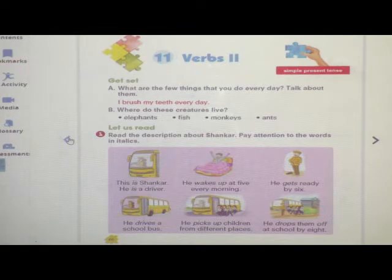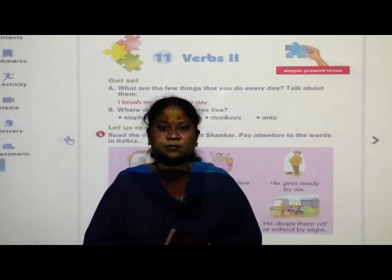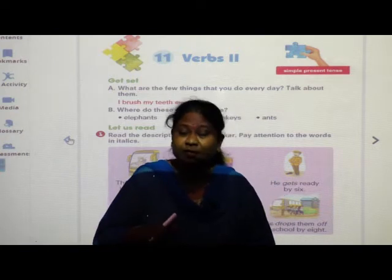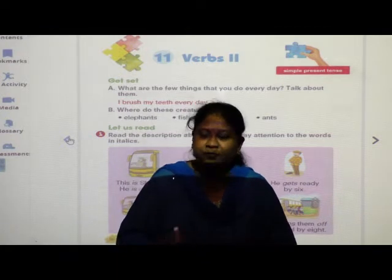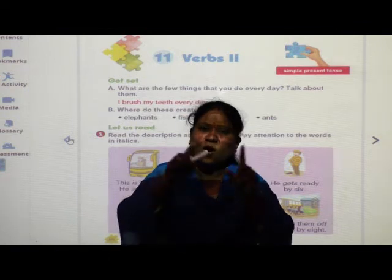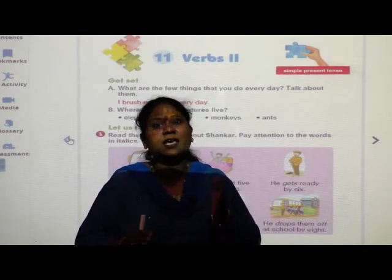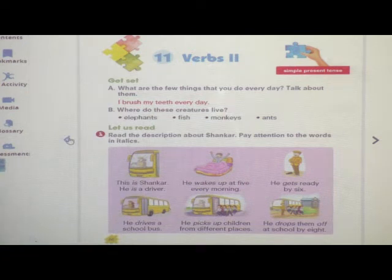So, children, what do you do daily? You brush, you bathe, you eat breakfast, you study, you go to play. These all are doing words. These all are action words. Doing words are known as verbs.